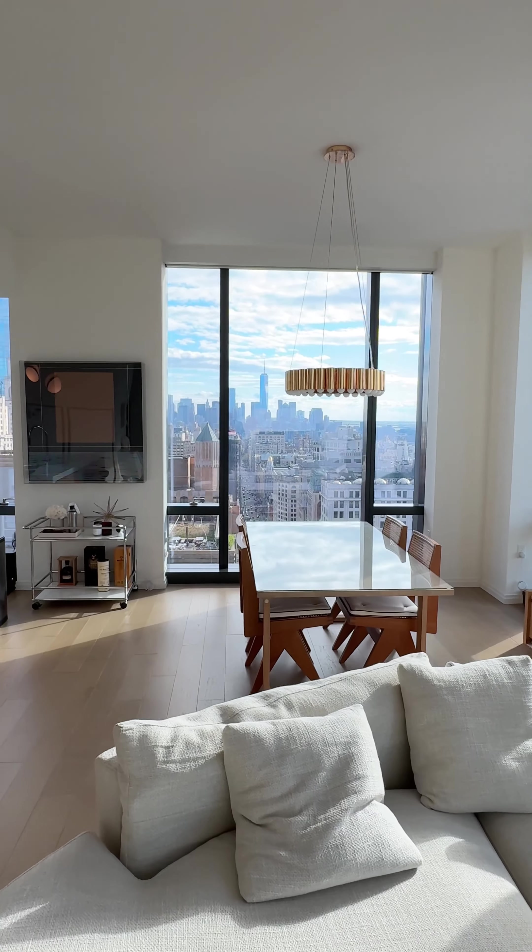All this can be yours for the price of $4.25 million. Thank you for watching and see you very soon.